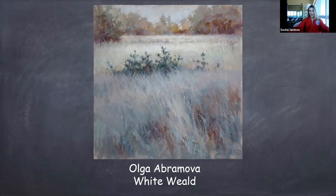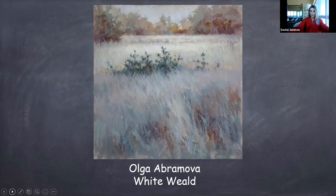Before we say a few words for our participants and artists who didn't participate for the next show, I want to say a huge thank you to our sponsors. Amazing support what we got at the Pastel Society and all the wonderful prizes for our participants and winners. Thank you. Karen, please say a couple of words to encourage artists to keep painting.